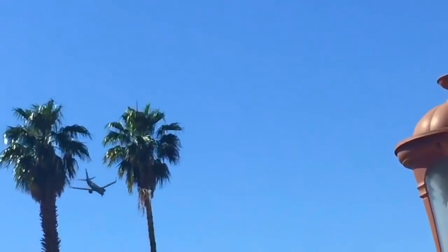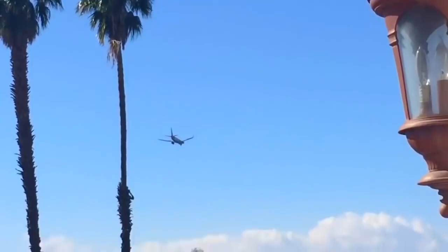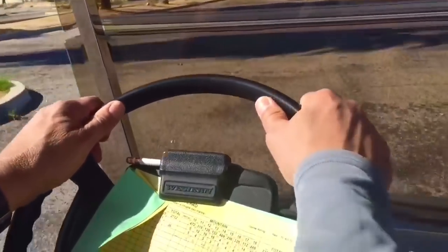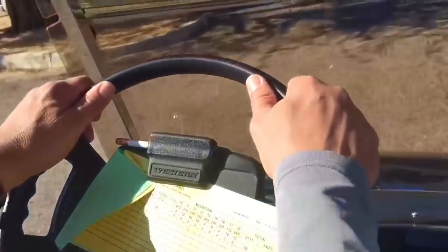Look above — here comes an airplane. It's just landing. Well, it's time to head back. And thank you for coming to Tiny Treasures. Please subscribe to our videos. Goodbye.